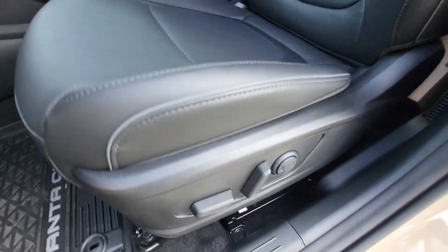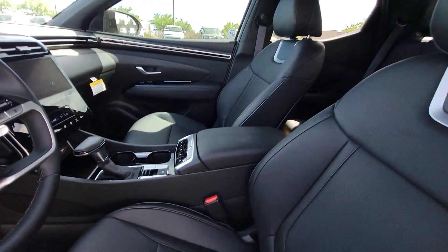Navigation system, keyless entry, backup camera, and premium sound system.